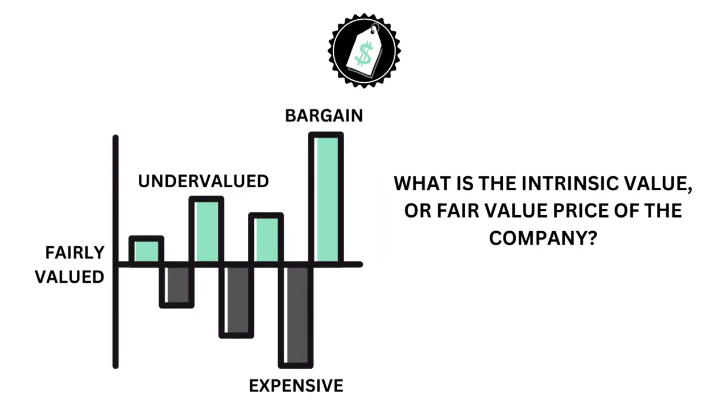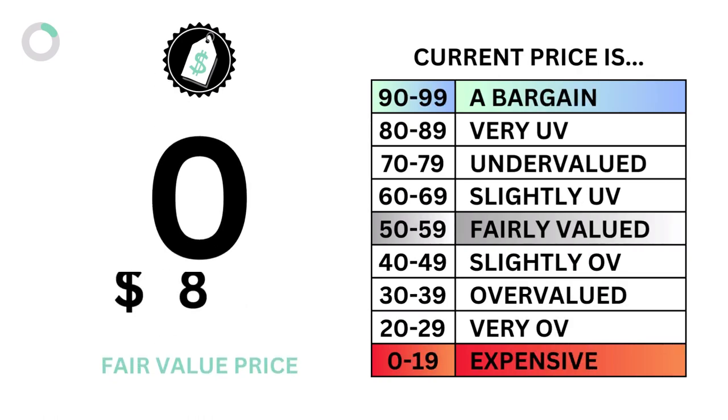Let's then look at the price. The price examines the intrinsic value or fair value price of the stock. Here is the company's intrinsic value and price grade.